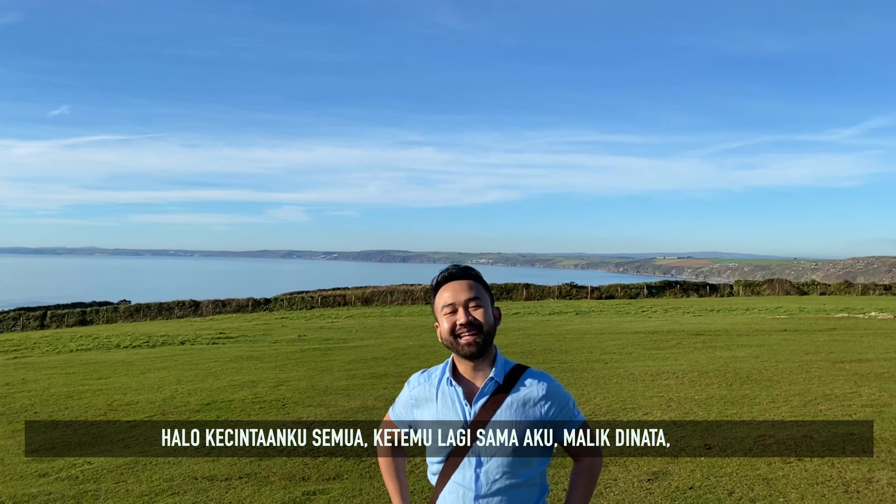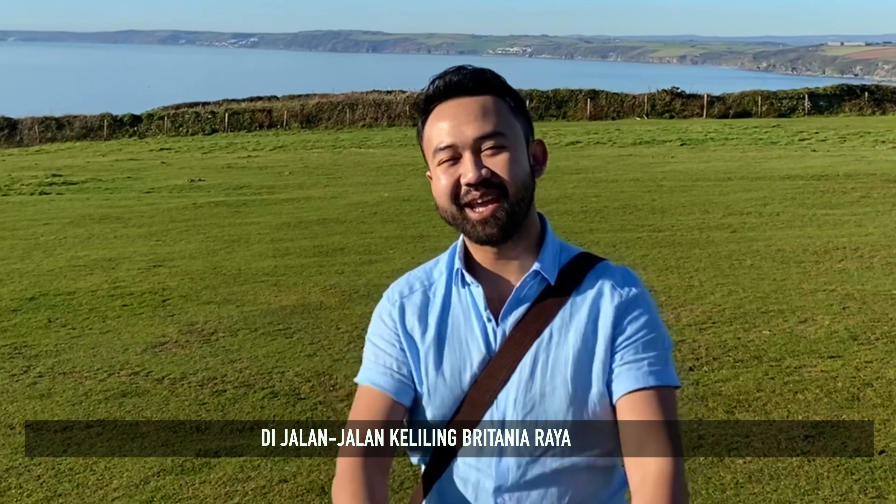Hello everyone, you're with me again, Malik Dinata, in sightseeing around the UK.